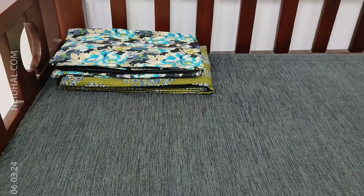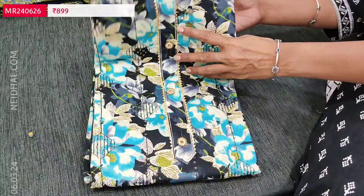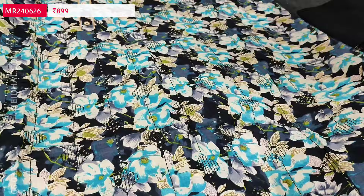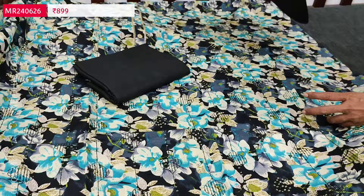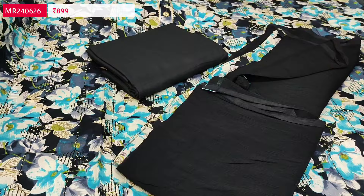Very elegant sets. The next design is satin cotton with a black base and blue floral print. On the front side we have thread and sequence detailing with simple yoke and fancy buttons. Lining is optional as the fabric is not transparent. All-over floral print on the fabric, sequence and thread work only on the front side. Black cotton bottom and a simple black fancy chiffon dupatta with printed tapings. Cost of this three-piece set is 899, single colour.